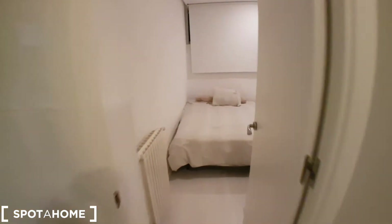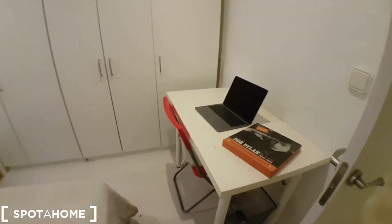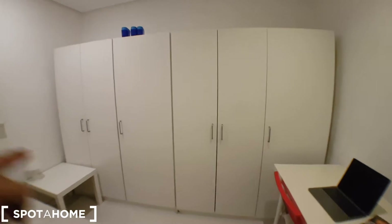And here is bedroom number one, with a double bed. We've got a desk and a big wardrobe — there are actually two wardrobes. Pretty good.